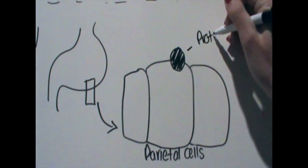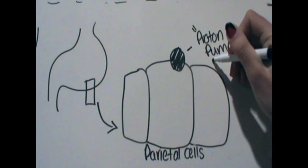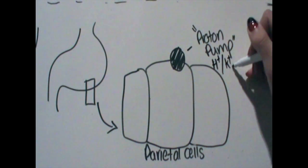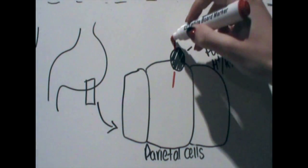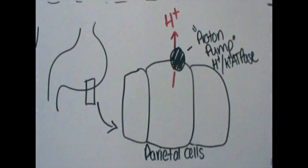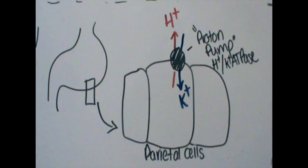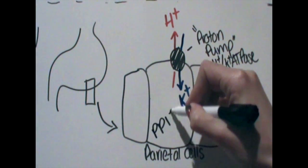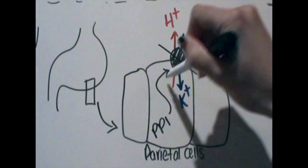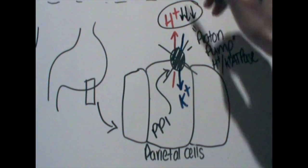They are called proton pump inhibitors because they work by blocking the final step in acid secretion — the proton pump, which is a membrane-bound enzyme found in the parietal cells that line the stomach. The proton pump exchanges intracellular hydrogen ions for extracellular potassium ions with the help of ATP. By binding to and blocking this enzyme, proton pump inhibitors can dramatically reduce the amount of hydrogen ions being released into the stomach lumen and therefore decrease the acidity of the stomach.